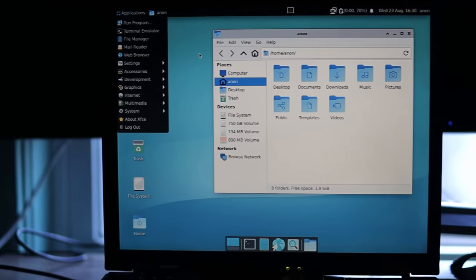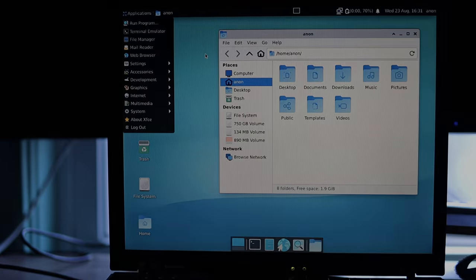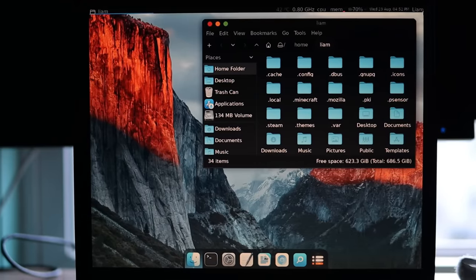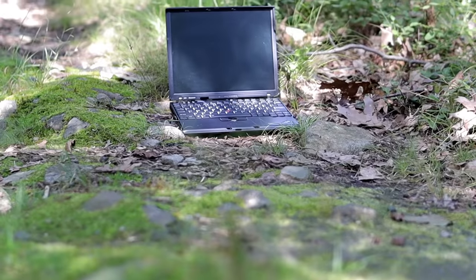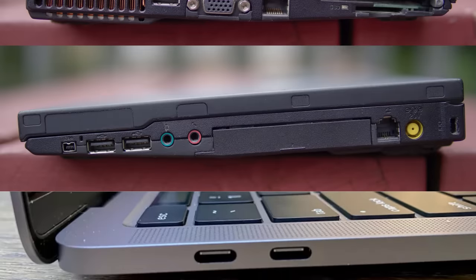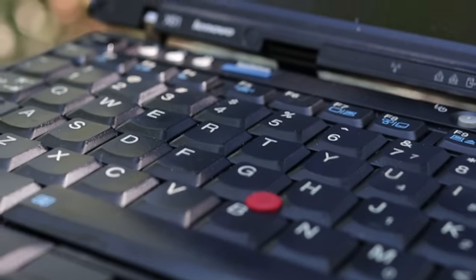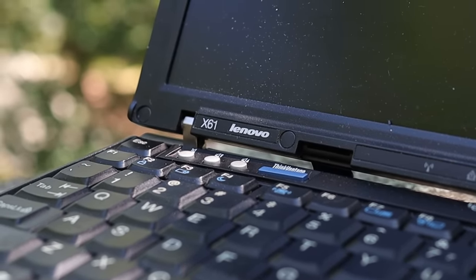Xfce is also quite customizable, which is good since the default look is a bit dated in my opinion. After playing around with a couple different configurations, I settled on a theme that loosely imitates macOS, which is ironic since this old ThinkPad is basically the antithesis of a modern MacBook. It's much older and slower, but it's dirt cheap, has a great selection of ports, is user-upgradeable, and has a hugely different design language and feature set. Now that I've triggered all the Mac users watching, let's move on to the benchmarks.